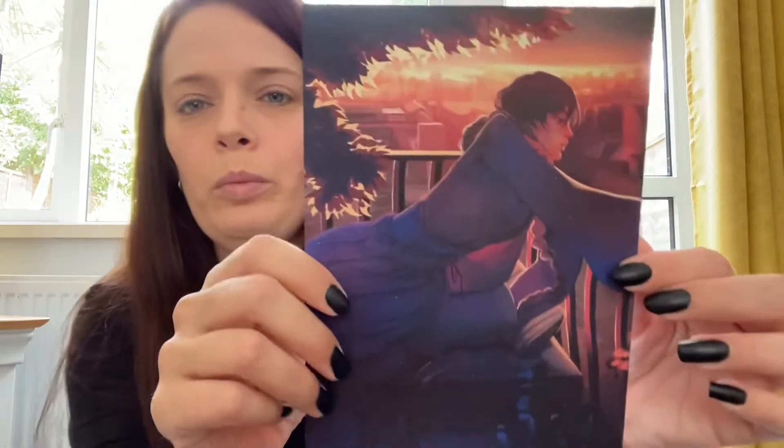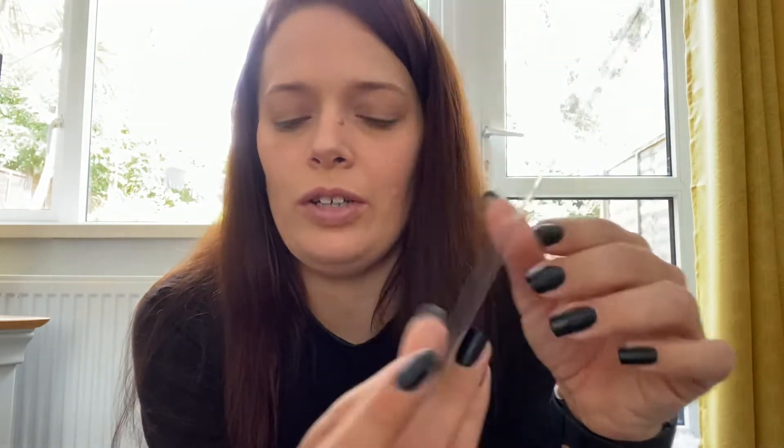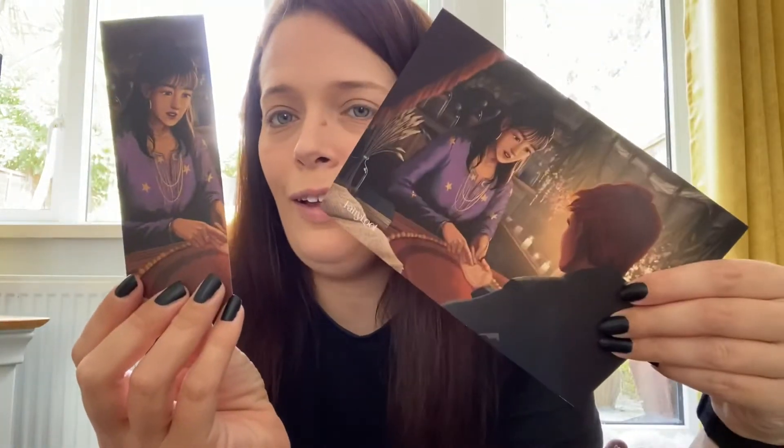We also have pretty artwork with a letter from the author on the back, and we have the bookmark of the month which is inspired by the spoiler card.